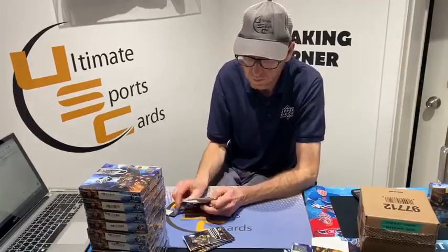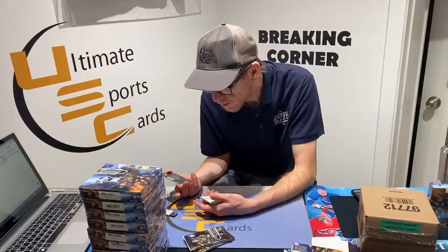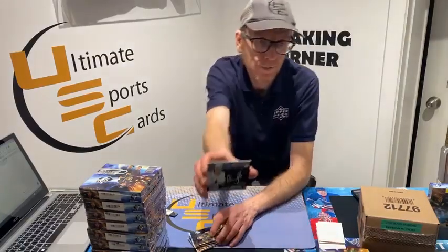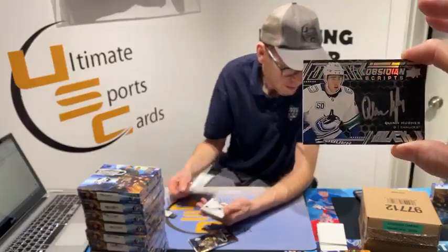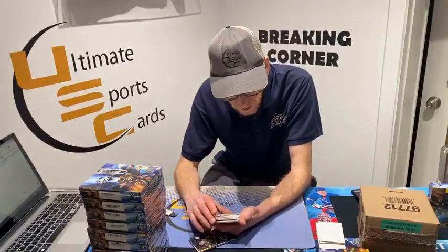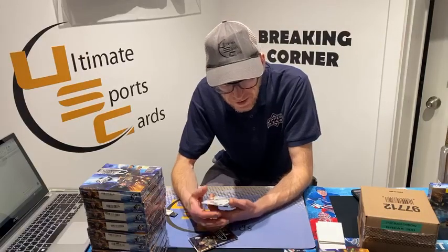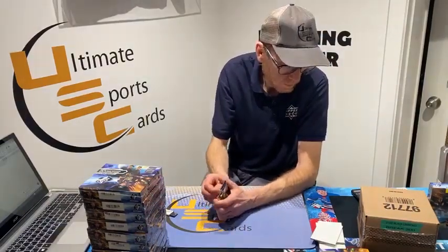You guys got a nice auto of Pittsburgh a couple of years ago at a breakthrough. This is 2021 UD Black — still not a rookie. Obsidian Scripts, Vancouver Canuck Quinn Hughes — goes to Dan Lazarus, hard-sign Quinn Hughes. Base card out of 299, Los Angeles King Gabe Vilardi, goes to Tyler H. We're hitting all kinds of teams Jay — this is good!